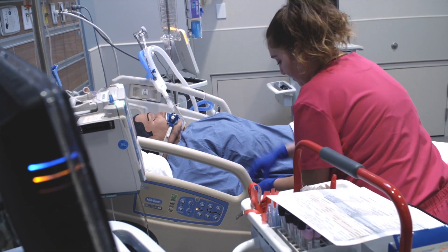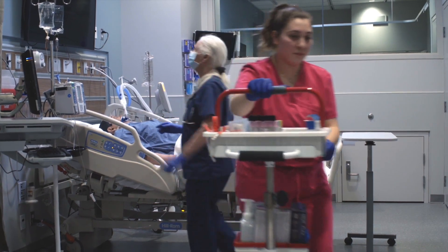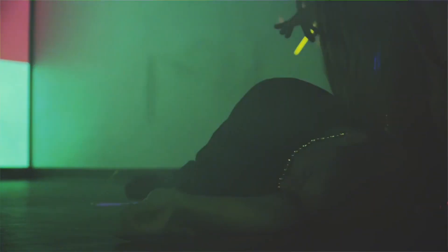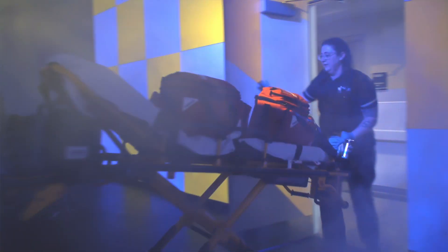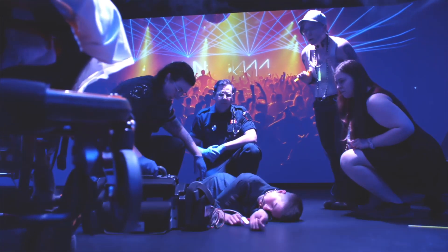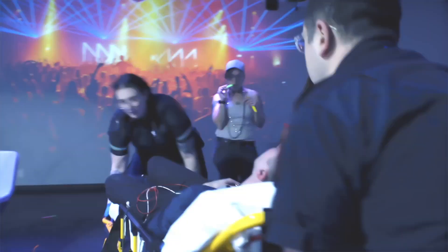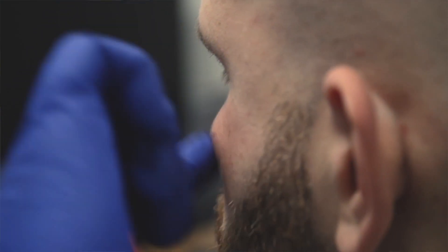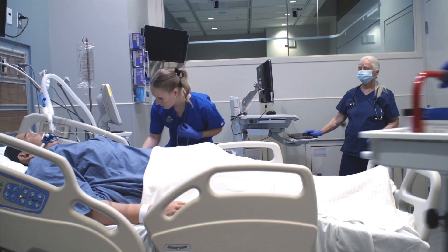Students are very impressed with any opportunity they get to come and practice their skills and their communication — not only the tools in terms of the technology that we offer here, but also the standardized patients. It provides them a really good opportunity to see how they might approach a certain situation before they're engaging with real patients. We utilize what we call moulage, so we can replicate the pathology of different diseases as well as injuries, and it allows healthcare professionals to hone their craft without putting patients at risk.